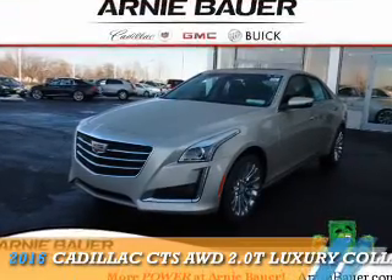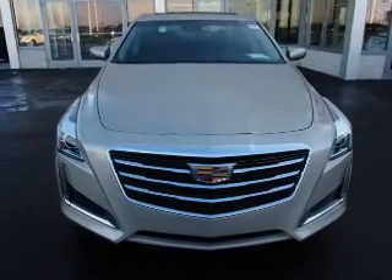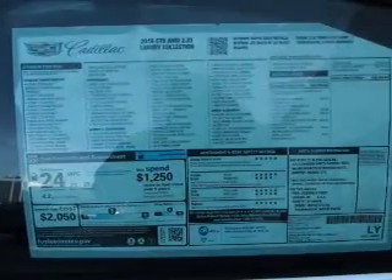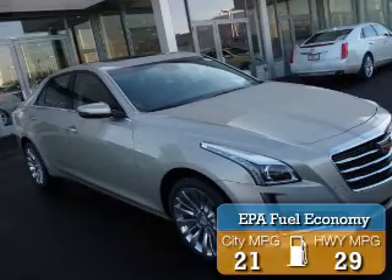Presenting the 2016 Cadillac CTS. It's powered by all-wheel drive, a 2-liter, 4-cylinder engine, and an automatic transmission. Great fuel efficiency saves you money by requiring fewer trips to the gas station.